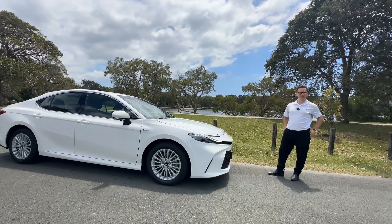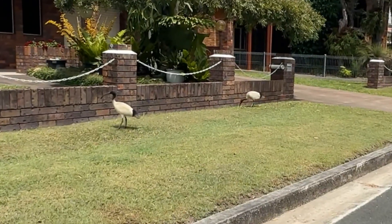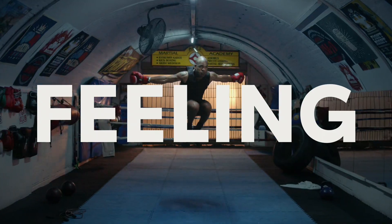Do you want to get a video of the locals checking out the new Camry? Trying to be inconspicuous. Oh, what a feeling — Toyota. My Toyota.